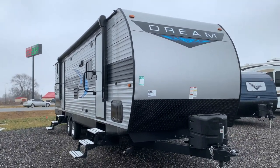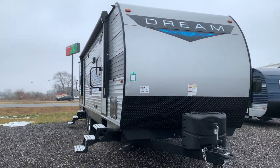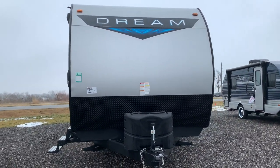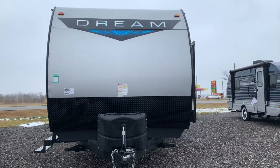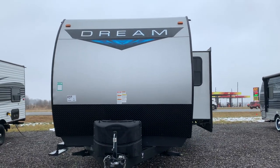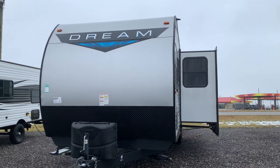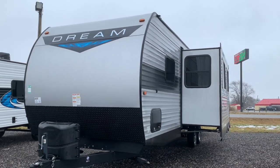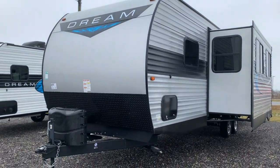Today at Stagecoach RV we have a 2021 Chinook Dream D290 DBS. It is currently on sale at $22,500. This travel trailer has a dry weight of 6,760 pounds and a carrying capacity of 3,140 pounds. The hitch weight is 940 pounds.